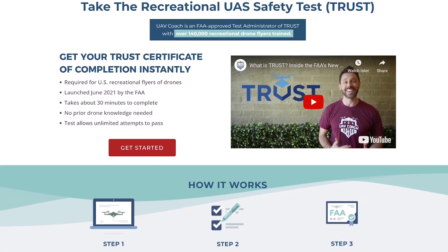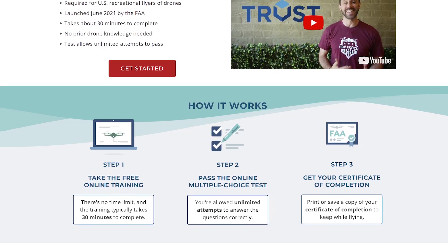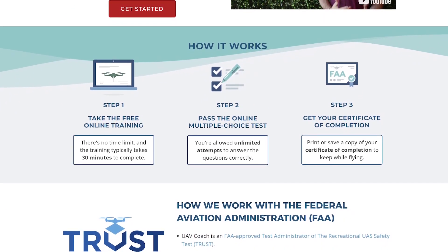The second rule that is most commonly broken is when recreational pilots fly without a TRUST certificate. If you're flying for fun and do not have your Part 107 license, you need to have a TRUST certificate. TRUST stands for the Recreational UAS Safety Test and is a requirement from the FAA for recreational drone pilots. All you do is go through a free online training, pass a short multiple choice test, and get your certification of completion. The whole process takes about 30 minutes and you don't need any prior drone knowledge. UAV Coach is an FAA approved TRUST test administrator and we offer a free online course and exam. All recreational pilots must pass this test to legally fly drones in the US.